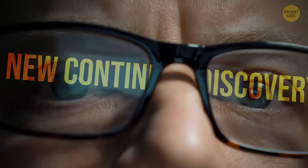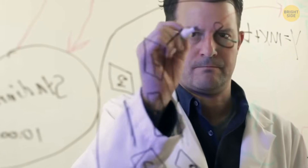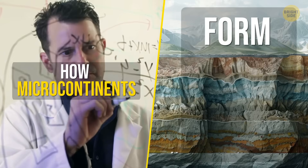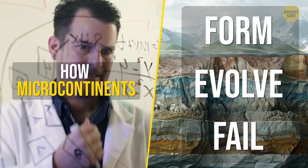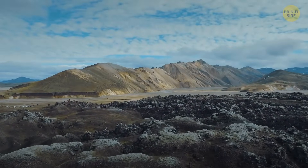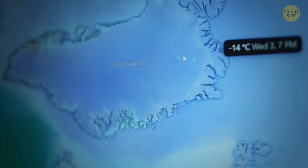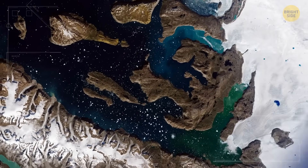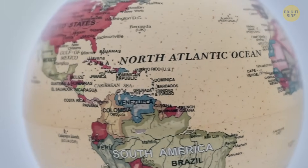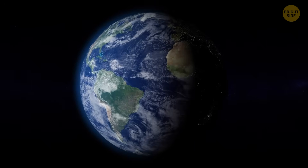Scientists are very excited because this new continent discovery is more than just a geological surprise. It's what they call a natural laboratory. The study of the Davis Strait microcontinent offers a rare opportunity to understand how microcontinents form, evolve, and sometimes fail to fully separate. It also reminds us that Earth's crust isn't as neatly divided as we once thought. Beneath the ocean, there may be other hidden landmasses near Greenland or elsewhere — almost continents, just waiting to be found. This lost continent may not have made it as a fully-fledged landmass, but its discovery is already reshaping how we view plate tectonics. Thanks to advances in technology, places we once ignored are now offering up secrets about the planet's deep past, and maybe even its future.